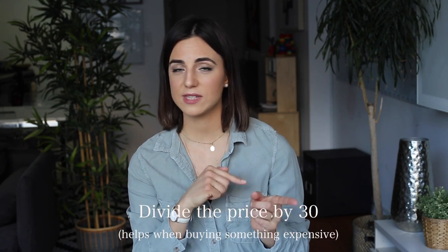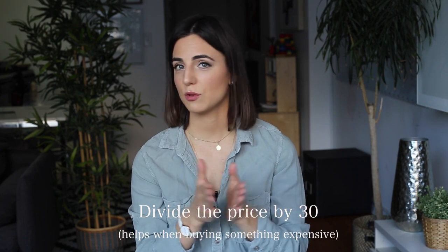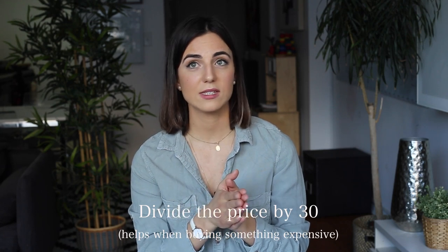Sometimes when you look at a garment, you can see it costs maybe $400 or $300. But think of it this way — every time you use that garment, you can divide that price by 30, because you're going to use it 30 times. Imagine a coat costs you $300; every time you wear it, you'll end up paying just $10.